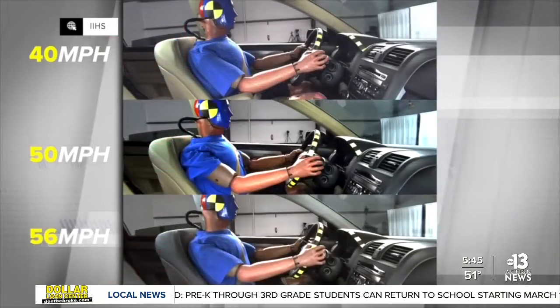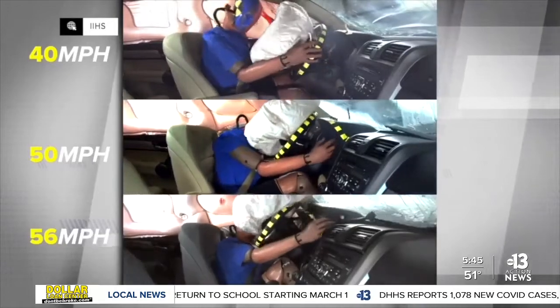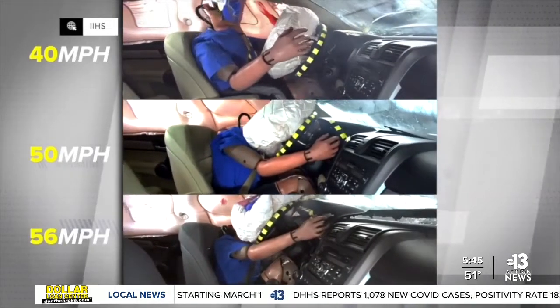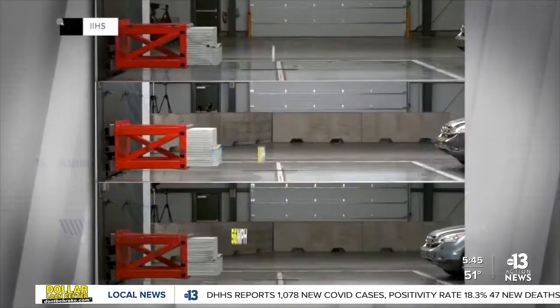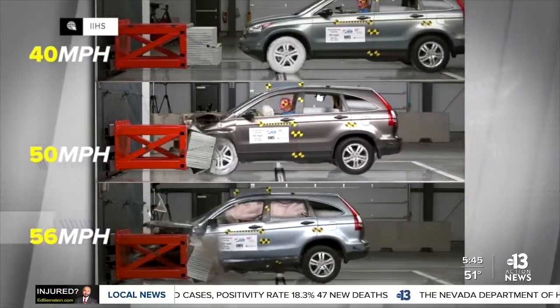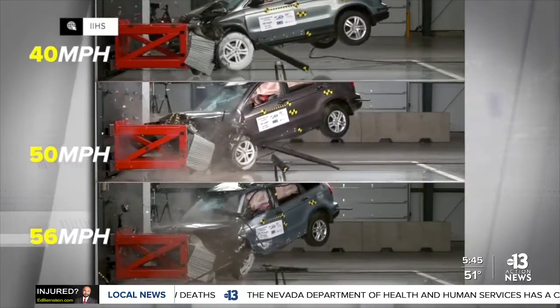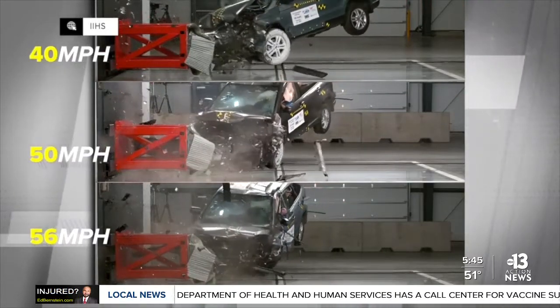At 40 miles per hour, the driver's space stays somewhat protected — that's the top of your screen. At 50, right in the middle, the side door opens up and the dashboard and foot area are all compromised. At 56 miles per hour, toward the bottom, the driver's area is significantly impacted, which could result in severe neck injuries and bone fractures.